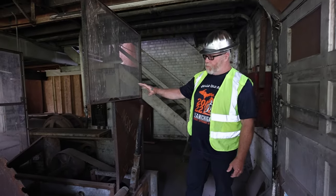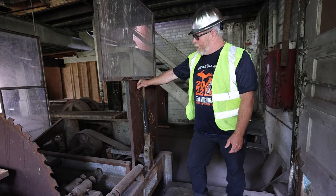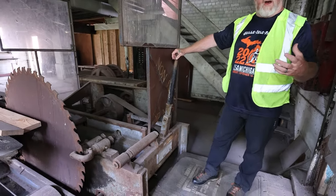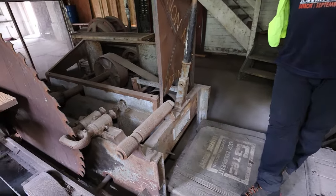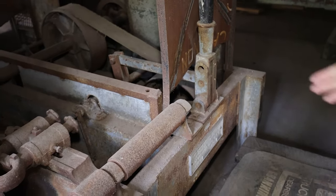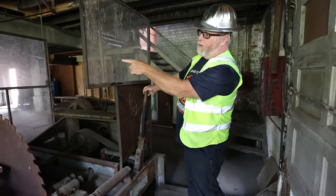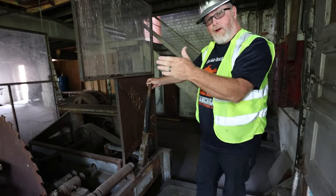This is the head sawyer station — this is where the guy in charge stands. This throttle right here, because this is belt driven, would go one way out the other. Depending on the diameter of the log your guys outside loaded on here, you'd be running it forward, right past this saw blade. On the very last log dog there's a ruler with a degree mark.